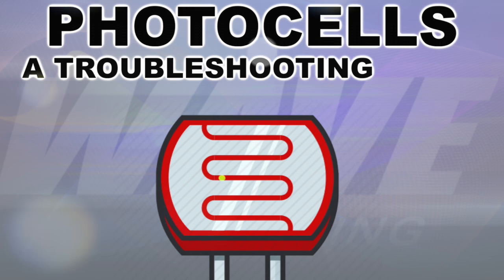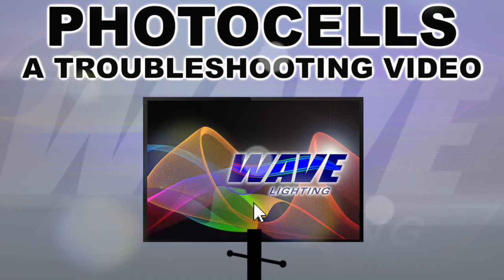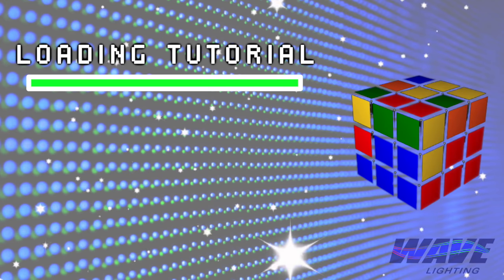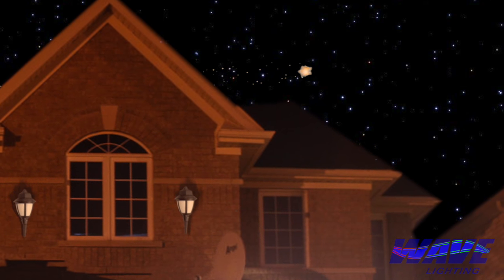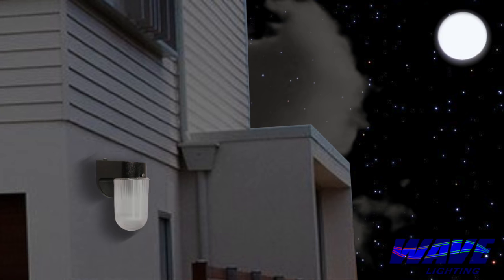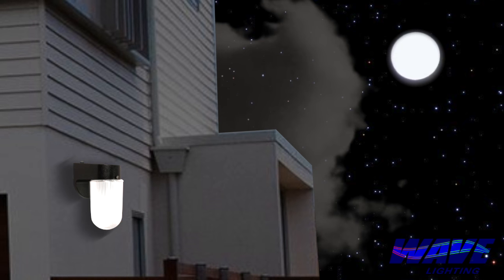Welcome to our photocells troubleshooting video brought to you by Wave TV. You most likely have clicked on this video because you are having problems with your fixture's photocell component. Perhaps your light fixture won't turn off during the day, or refuses to turn on at night, or is flashing on and off or strobing. To better address these issues, it is important to understand how a photocell works.